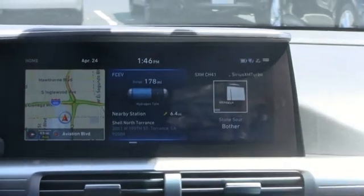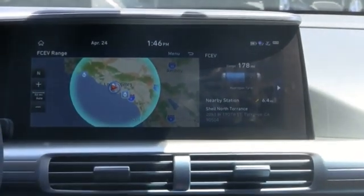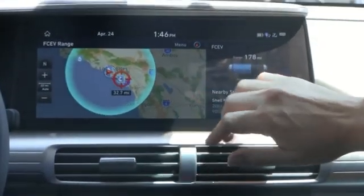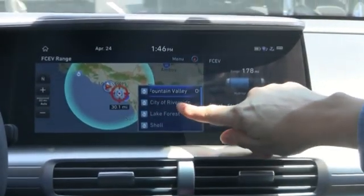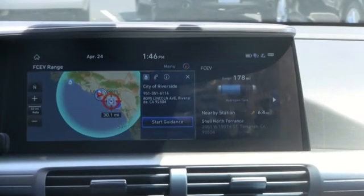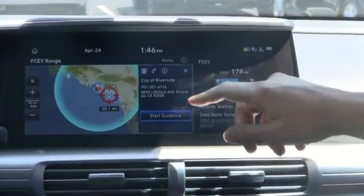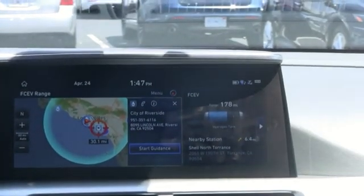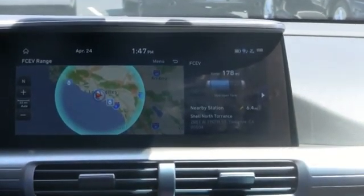This is particular to the fuel cell — you have different features. One of the key ones, because it is a hydrogen car, is you want to know where the nearest hydrogen station is. So it has all the hydrogen stations on here and it'll show information about them. When connected to our telematics Blue Link, it'll show you whether the hydrogen dispensers are on or off, information about station status, numbers to reach, and how far the stations are based on your driving range.